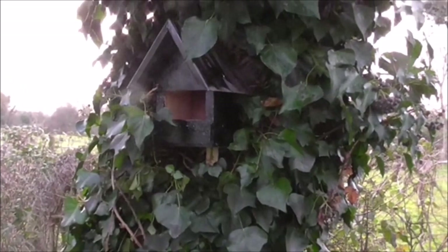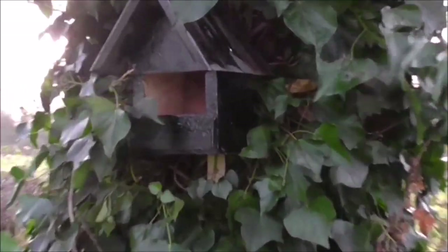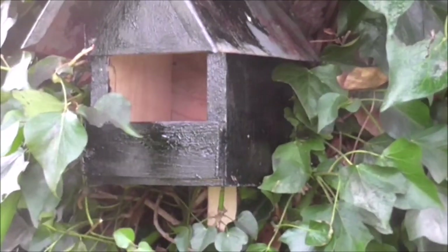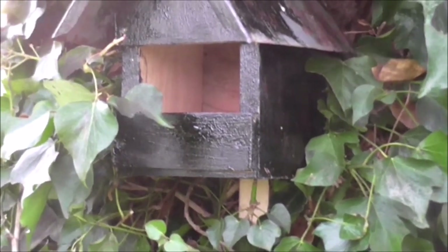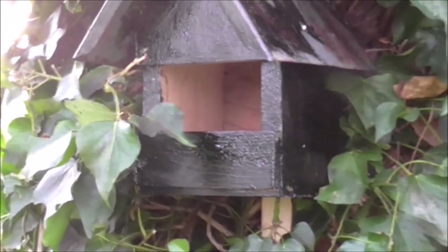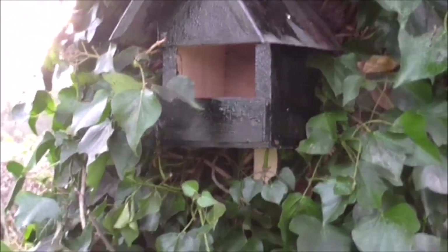More open box in another tree — again it's in the ivy so they do get some privacy. I haven't had much success with these open boxes for robins; they seem to go anywhere but in the boxes. I can't understand why — perhaps they don't like my carpentry.